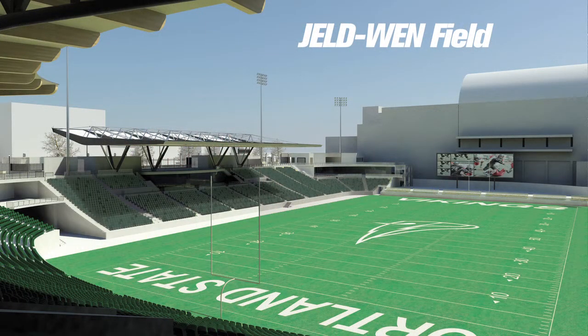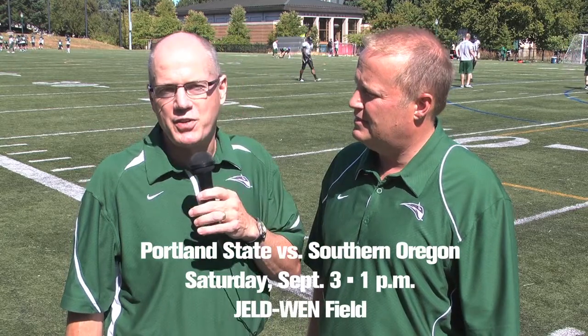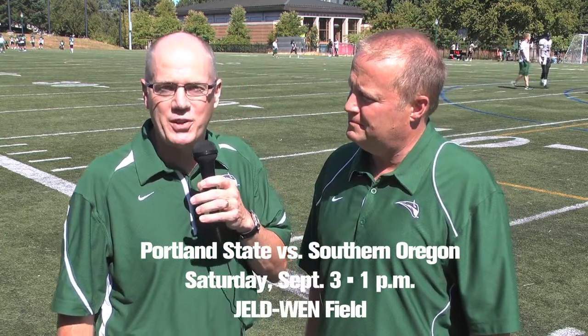Having toured Geldwin a couple of times, the facilities are going to be tremendous for broadcasting, and fans will find the seats, sight lines, and all the amenities like nothing Viking football has ever seen. The field is so much more intimate now — much more closed in with the grandstands on the east side. Do yourself a favor: come out and see a game. You'll be right on top of the play, hear all the action and the hits, and the amenities are greatly upgraded. September 3rd, 1 o'clock, Geldwin Field versus Southern Oregon. We look forward to seeing you there.